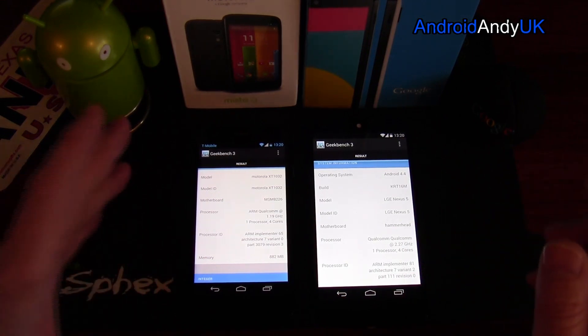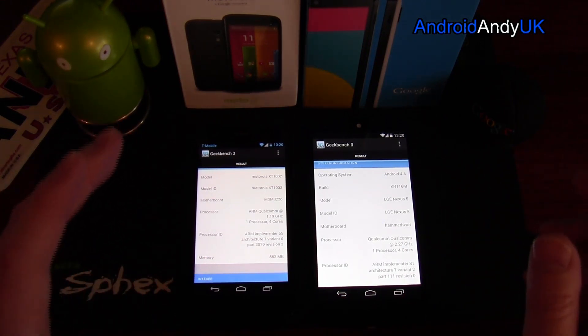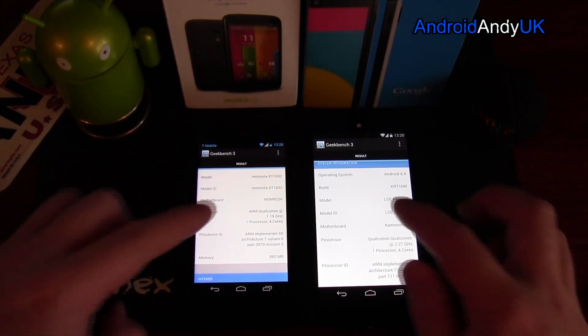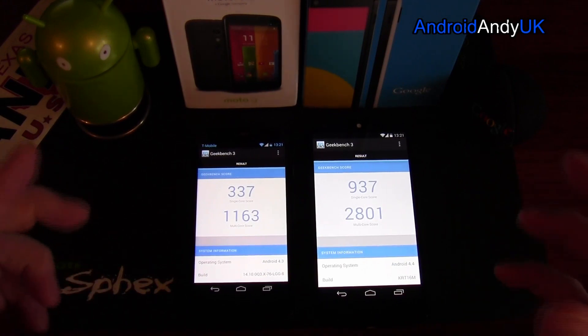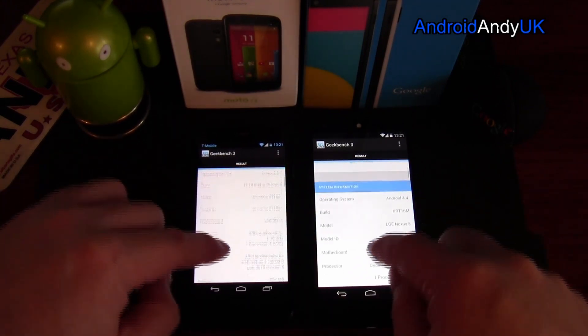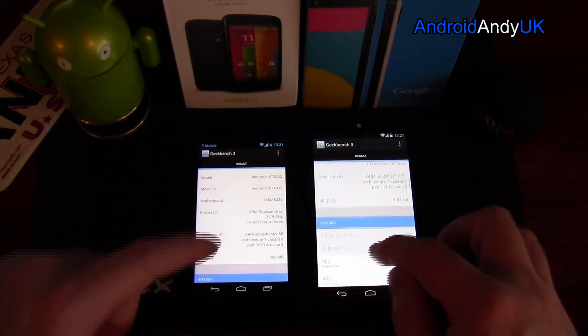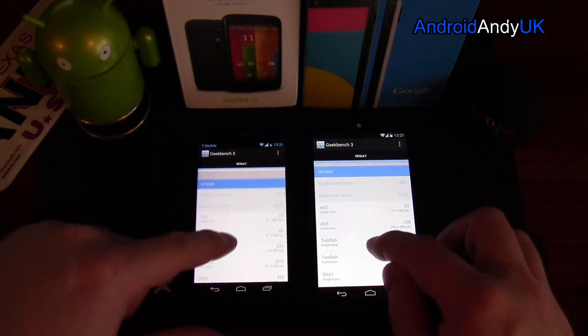It does bring you back to reality, I suppose. Looking at the Moto G, it seems a really nice device — amazing. You think, how on earth can they do it for £135, well, £130? And then you see that score and you think, okay, yeah, it is a budget phone. It isn't necessarily going to hold its own against the top-end devices.